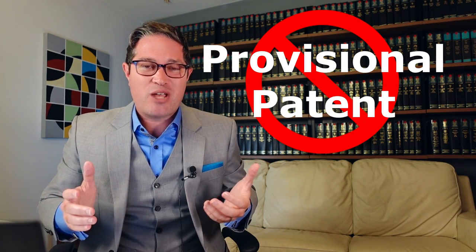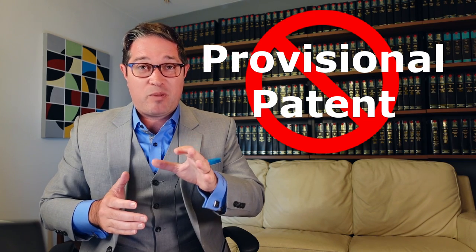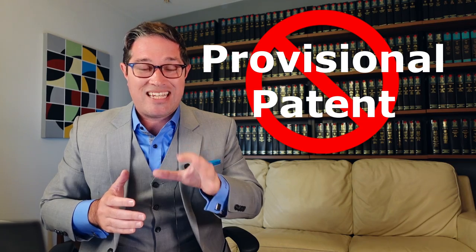It might seem like a small difference, but it's one that is absolutely critical — and one that I'm going to explain has derailed really important deals.